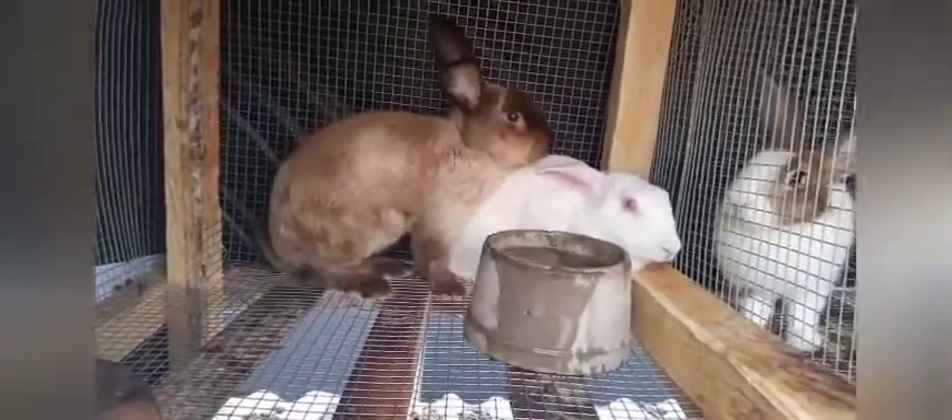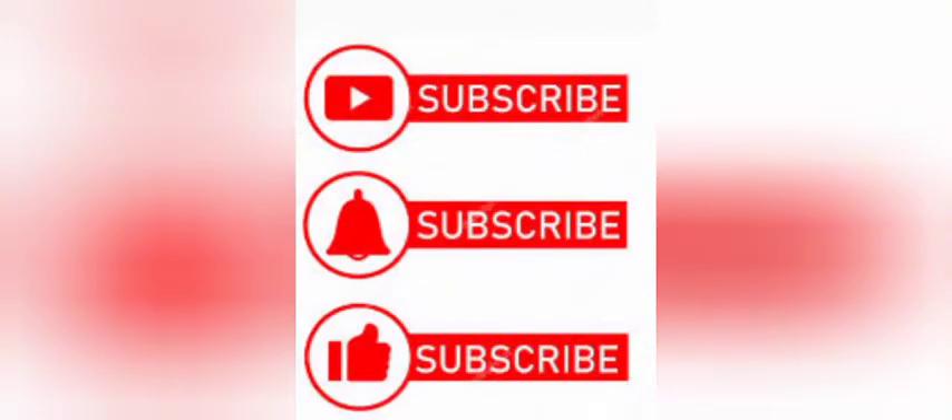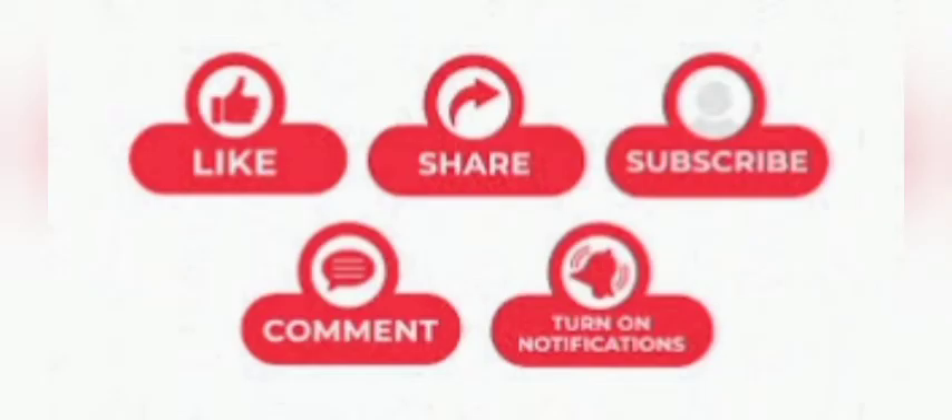Please don't forget to subscribe to my channel to get more related videos. Please subscribe, like, comment, share, and turn on the notification bell.